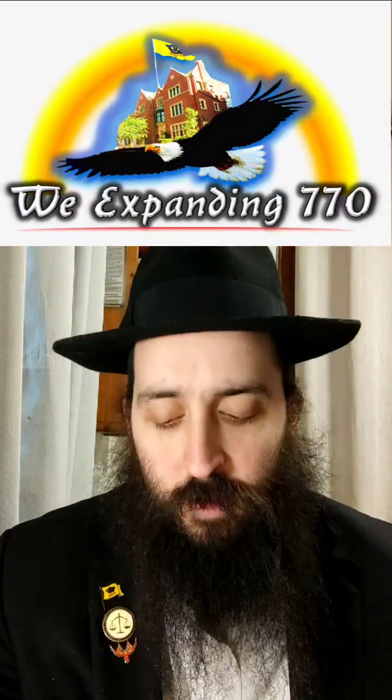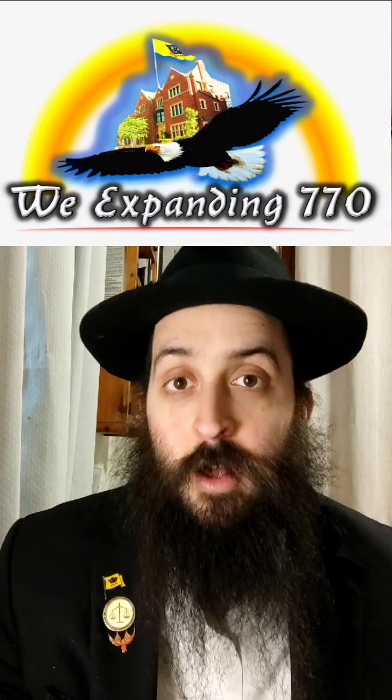Yechi HaMelech HaMashiach. I am Yosef Edri, and I am one of the founders of the expansion of 770 over 10 years ago. Let's talk about the underground basement structure and from where to where the students dug the tunnel. You have the main synagogue, which is on the corner of Eastern Parkway and Kingston Avenue.